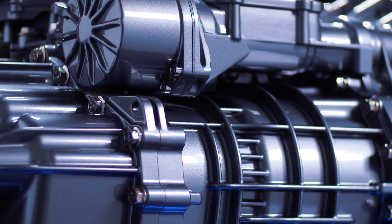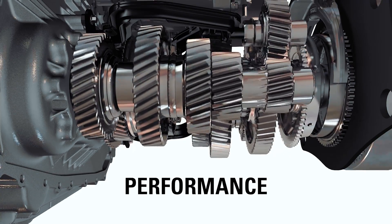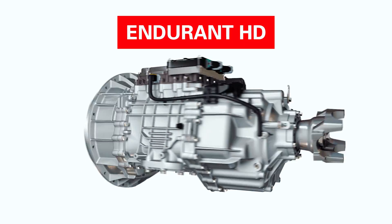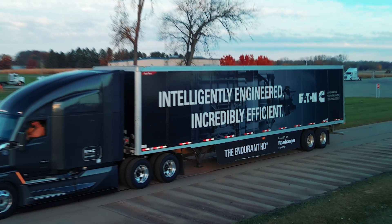So when choosing a transmission for your heavy-duty truck, choose the efficiency and performance found in the Eaton Cummins Endurant HD transmission. Endurant HD — the intelligently engineered, incredibly efficient choice.